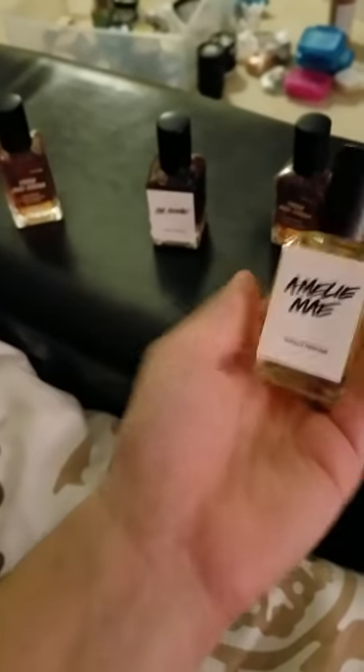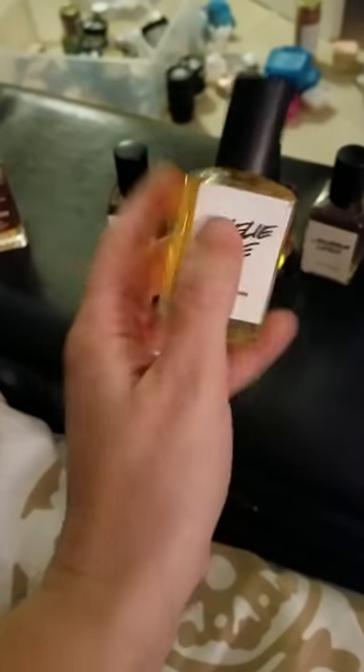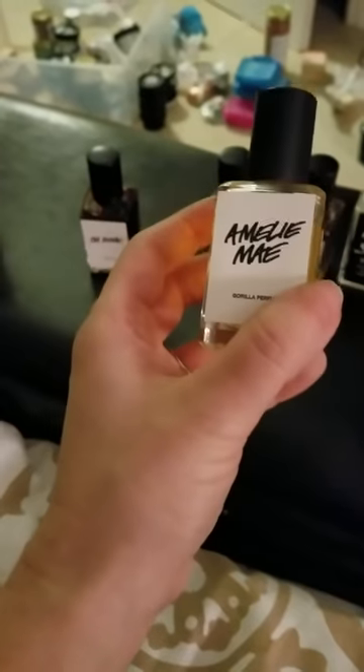And then there's this one — it's supposed to smell just like lavender, and it doesn't. I actually kind of like the smell but it's not lavender, because I hate lavender smells. It smells really good — it just does not smell like lavender.